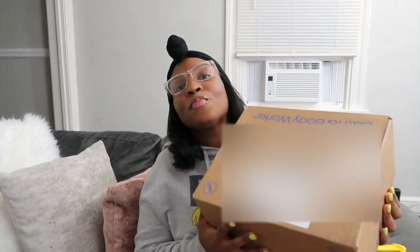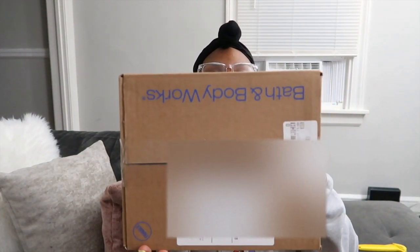In today's video I'm going to be doing a Bath and Body Works haul. I've had this box here for over a week now but I've been so busy that I haven't opened it. I've never purchased from Bath and Body Works online before — as y'all can see I got this big box. I was at work one day on my break and went to bathandbodyworks.com to see if they had any sales going on.